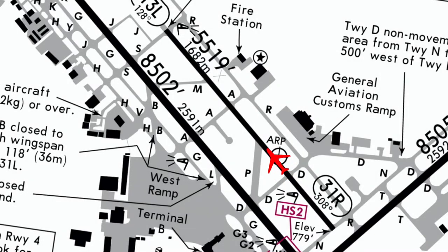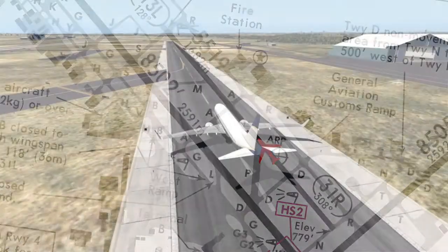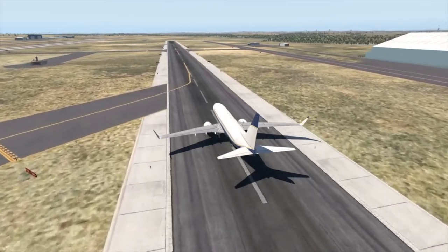The short runway caution is used when attempting to take off from a runway that may not be long enough for a normal takeoff.